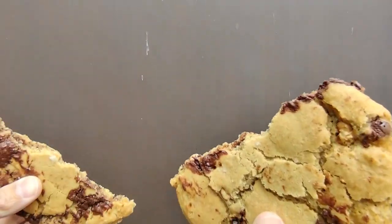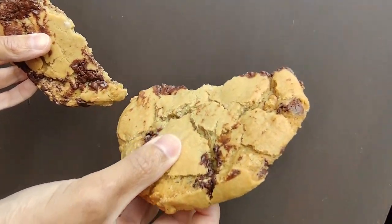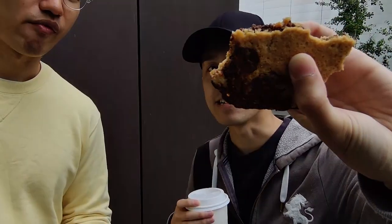The edges are crispy but the inside is kind of moist, almost like a brownie. Like the edges are nice and crispy but the inside is fudgy and soft. You can really tell they use really premium chocolate on this — not your run-of-the-mill chips. These are like chunks of chocolate, which is why you get little pockets of it. Look at those chunks — you don't get that from chocolate chips. So it's really good. This is probably one of my favorite cookies here.